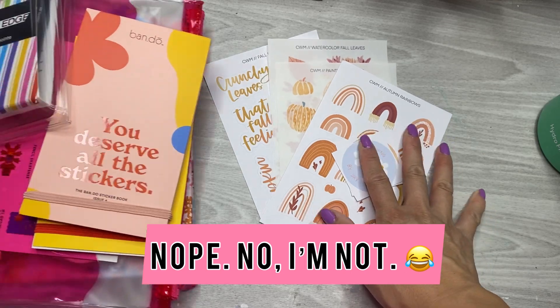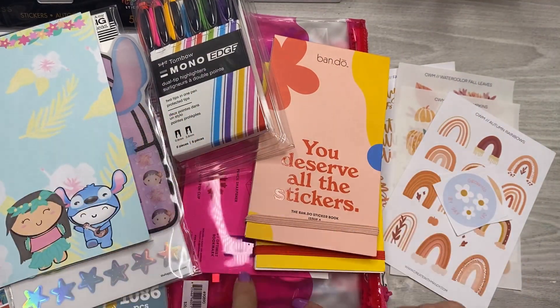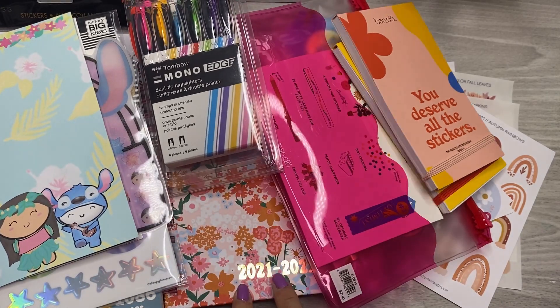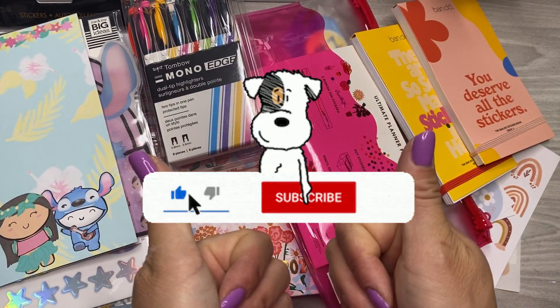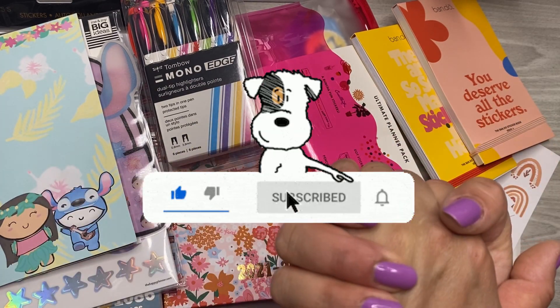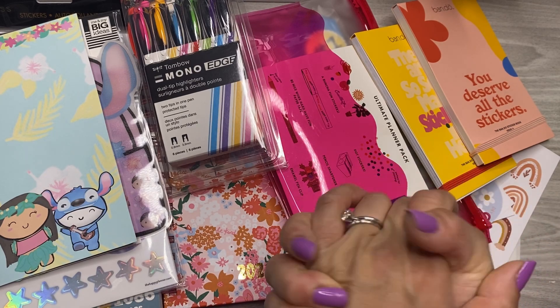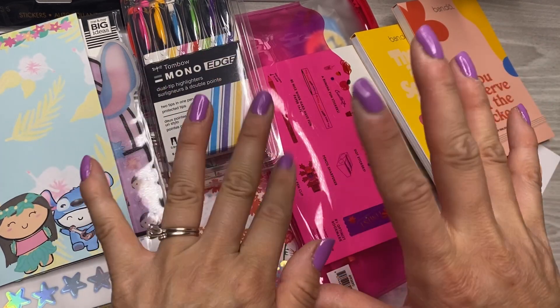That's my haul. I hope you enjoyed it. Let me know what your favorite thing was, and suggestions for what to use the Bando planner for. Give it a thumbs up if you like this video, and consider subscribing and hitting the notification bell as we continue hanging out. I will catch you in the next video, friends. Thanks so much for watching. Remember that you are enough. Bye!